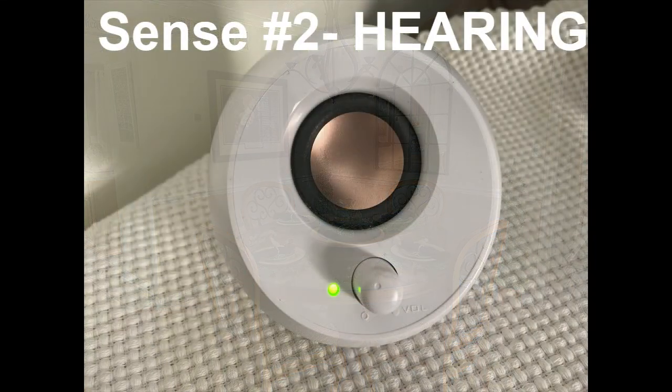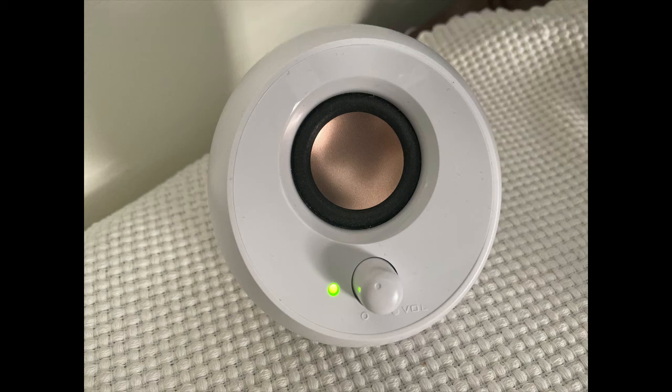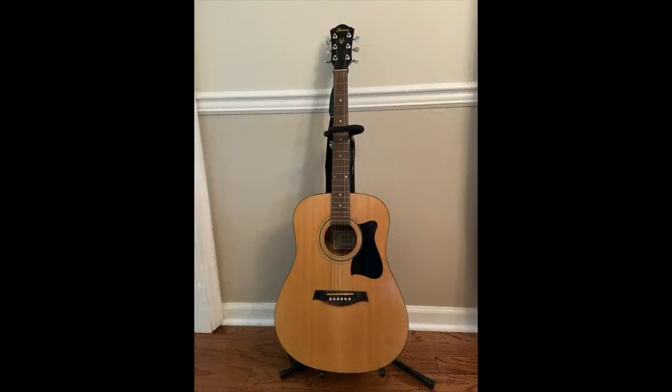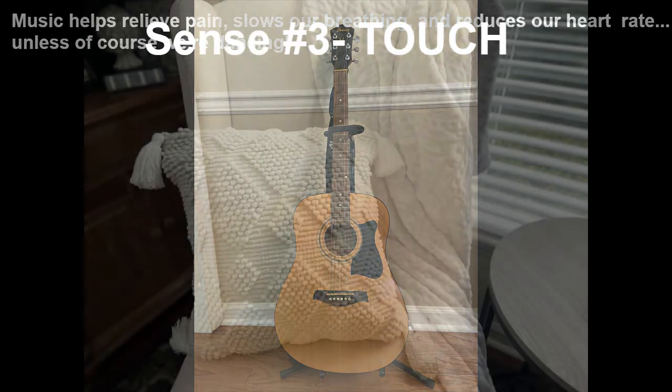Sense number two is hearing. It's a known fact that music boosts our immune function, something much needed especially during these times. I'll link below in the description box the sources from this information on the five senses. Music is also known to help reduce chronic and post-operative pain, and it does this by releasing endorphins to counteract the pain. Music also relaxes our bodies by slowing our breathing and our heart rate.